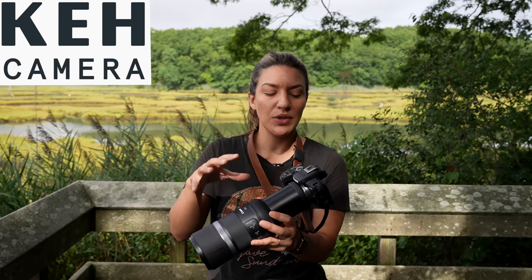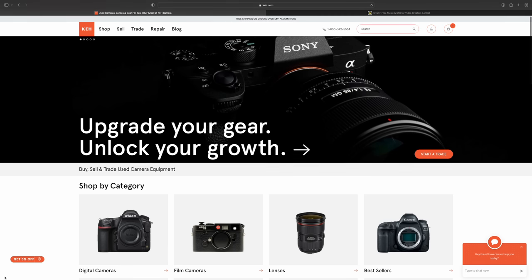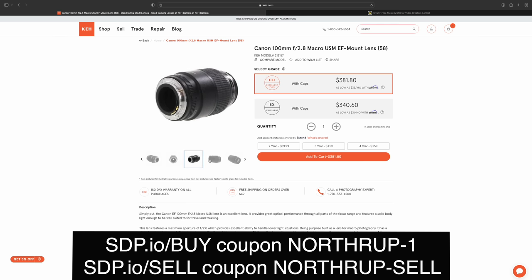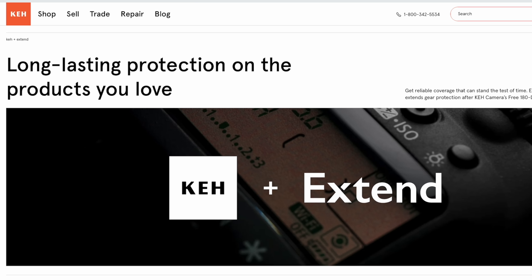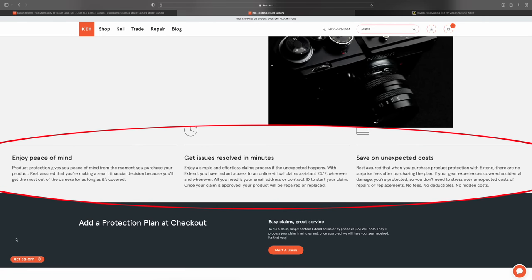If you put an adapter on this camera you can use old SLR lenses. KEH has a huge selection of used lenses at affordable prices, and you can get 5% off with our discount code. KEH also has a great 180-day warranty when you shop there, and a new service — an extended warranty through Extend modern product protection — so pre-owned gear just got that much better.